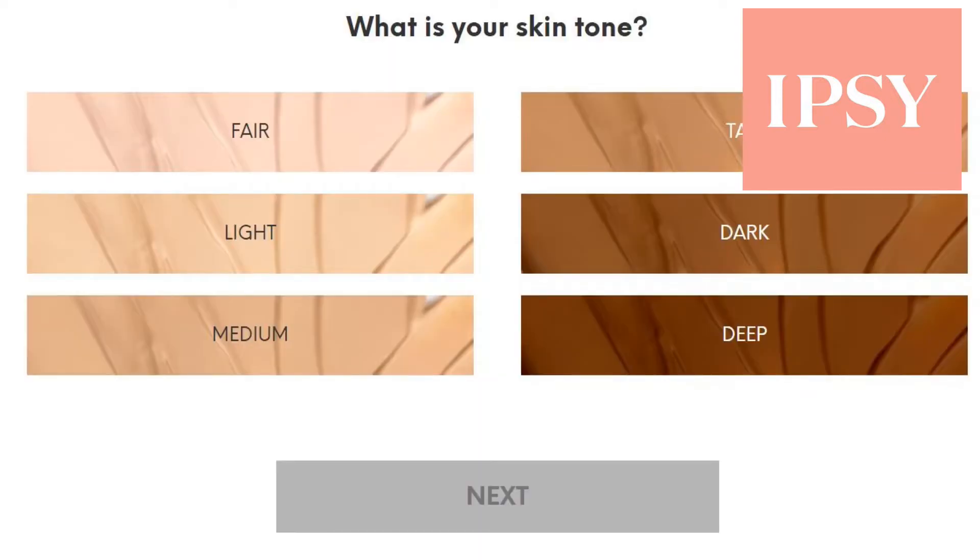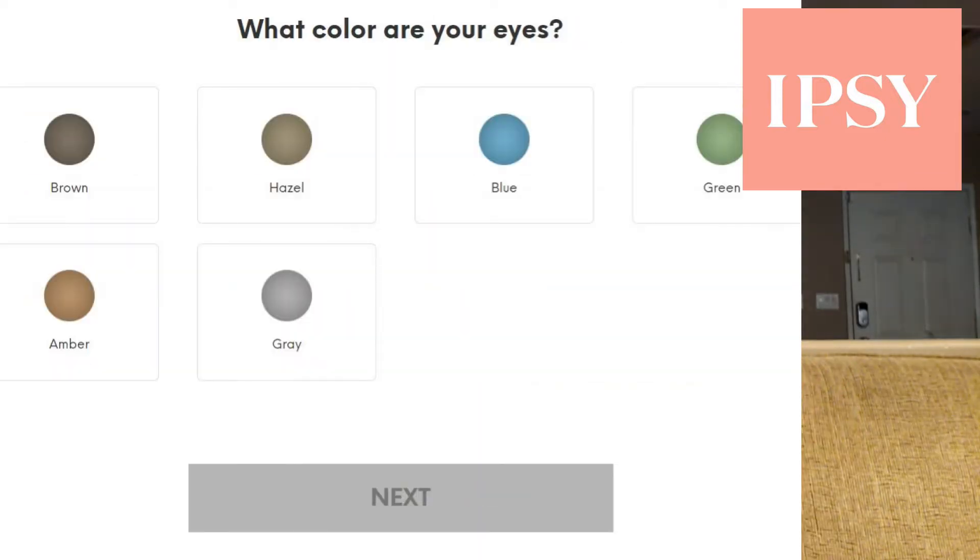I did receive an email a couple days ago about next month's products, and it allowed me to choose one of my five from a whole variety of options, and then they surprise you with the other four. When you sign up, you go through several screens on your computer — your favorite colors, what shades you like, whether you're interested in skincare or lipstick or eyeshadow — so they really try to narrow down what they send you to match your interests.